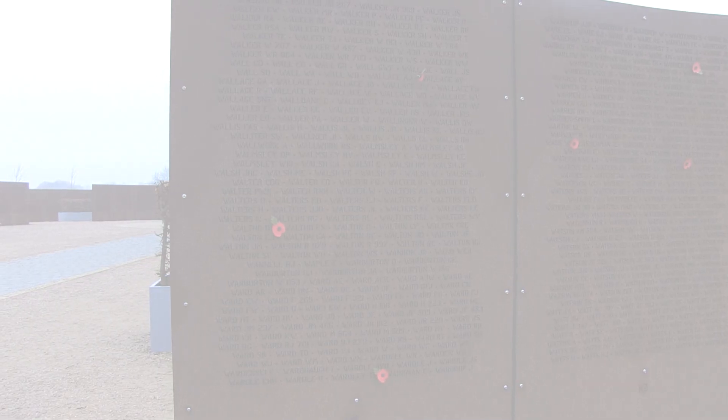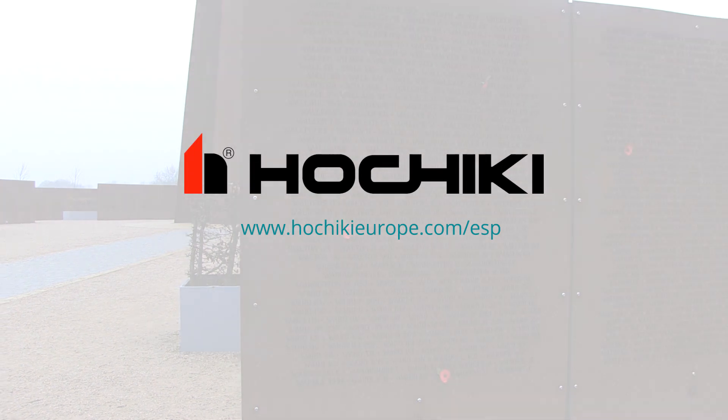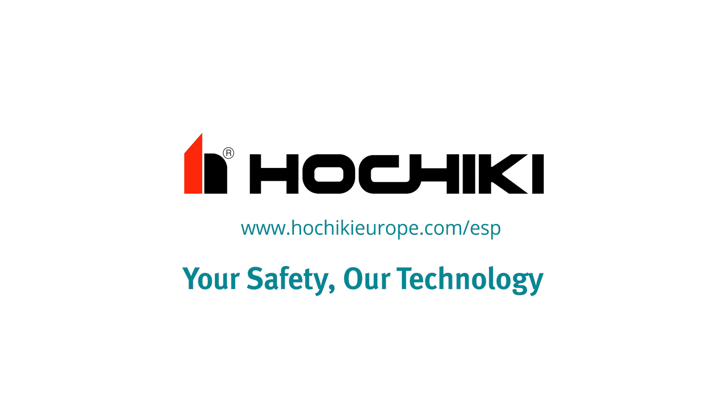For more information, please visit www.hochiki-europe.com/ESP. Your safety, our technology.